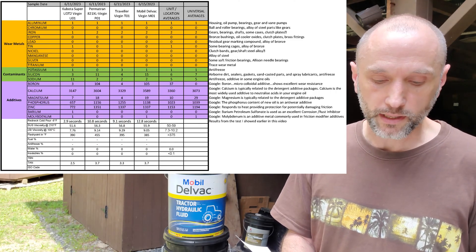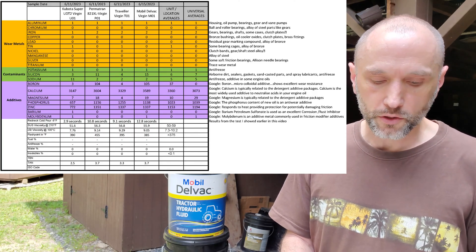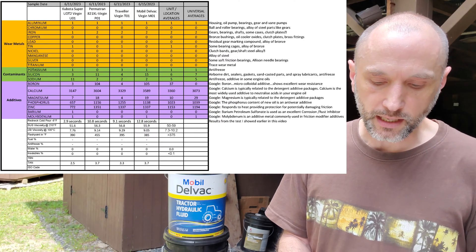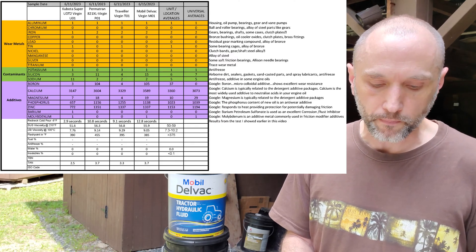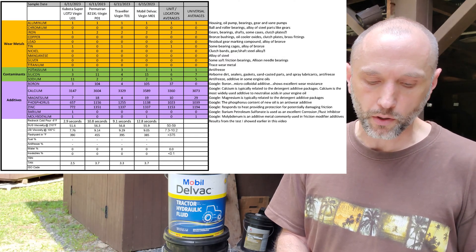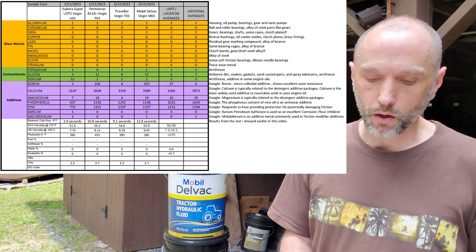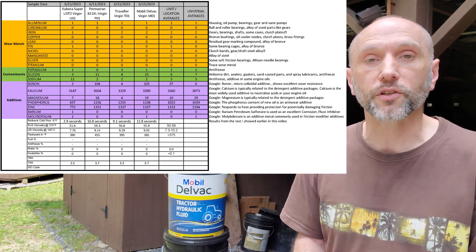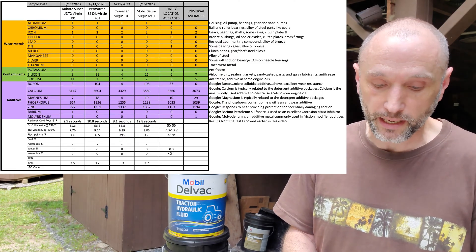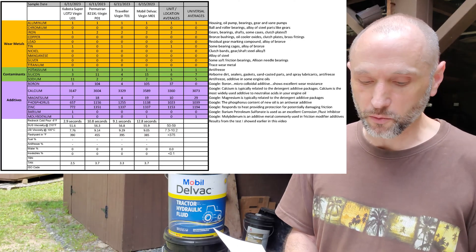Moving on to the additive package, you can see the side-by-sides. There's some boron variation — low numbers on Kubota and Traveler. Calcium seems to be about the same, a little low on Kubota and Traveler. Magnesium is about the same, again a little low on Kubota and Traveler. Phosphorus and zinc, though, are much lower on Kubota than on the other brands. I'm not sure why that is — I'd love to hear opinions in the comments if you have any information about why that may be. I was expecting the additives to be higher in Kubota, but that's what it is.